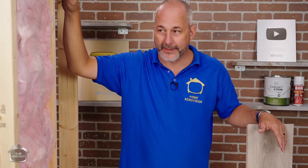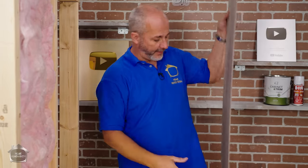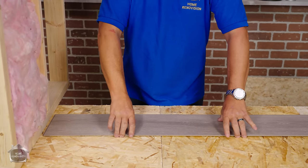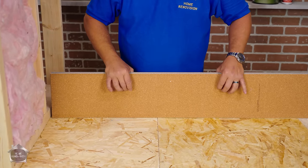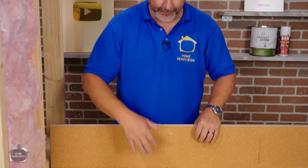Finishing the basement from here is simple: vapor barrier, drywall, and you can put vinyl plank directly on this subfloor product. Make sure you find one with a cork backing, or buy a separate underlayment for your flooring. I haven't found a floor on the market yet that has a foam backing thick enough to provide any real insulation value.